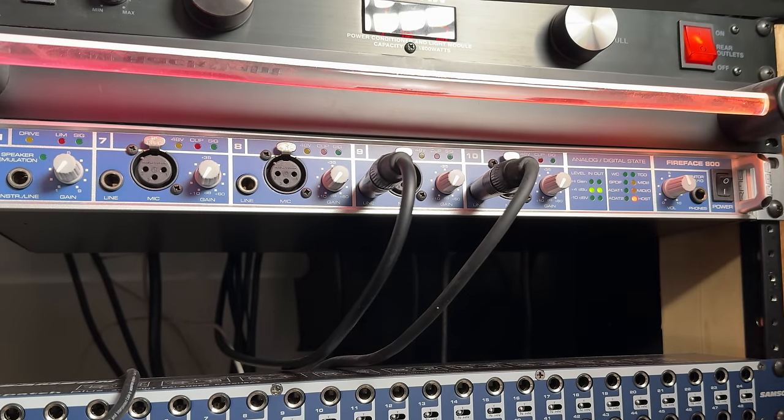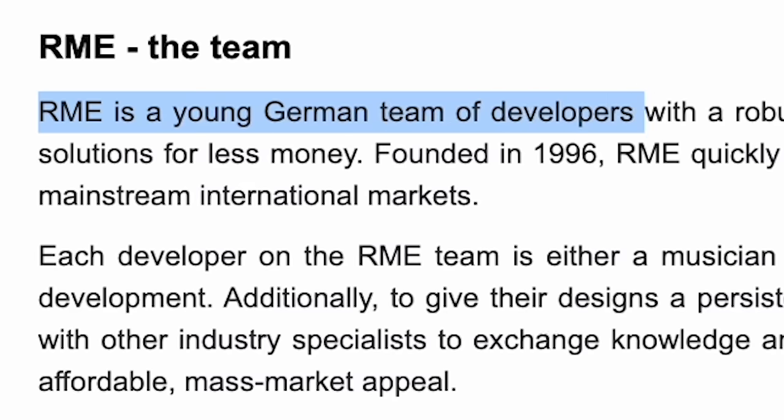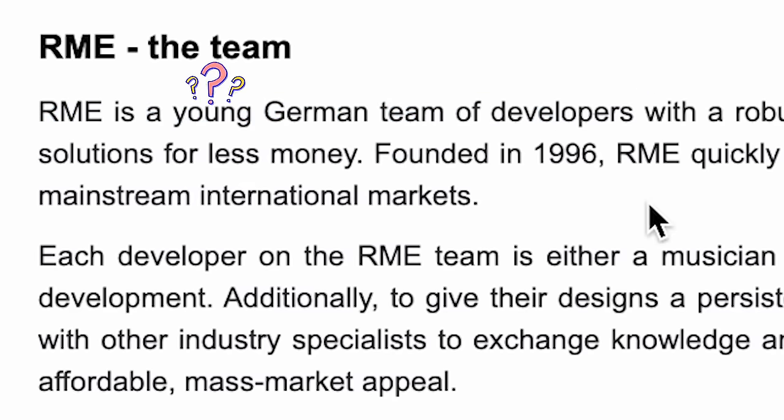The Fireface 800 represents something in my life. It's the first really pro-style audio interface that I ever bought. It was not cheap — it was pretty expensive for me. I bought it probably 12, 13, 14 years ago. I don't even remember, but it's been a tank. It's worked all along, and the audio quality is pristine. This company, RME, they're from Germany. They make incredible audio interfaces and amazing drivers that are just bulletproof.